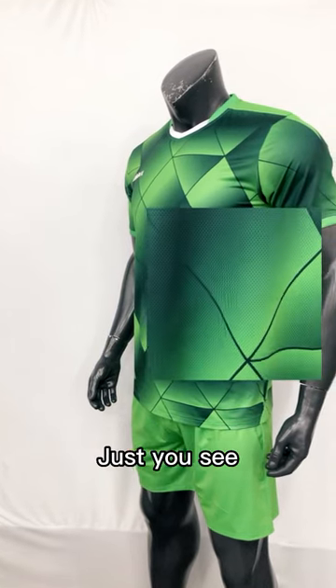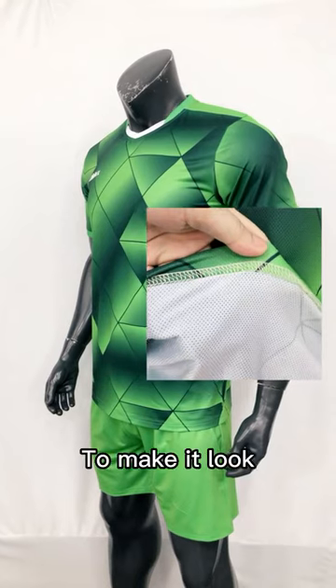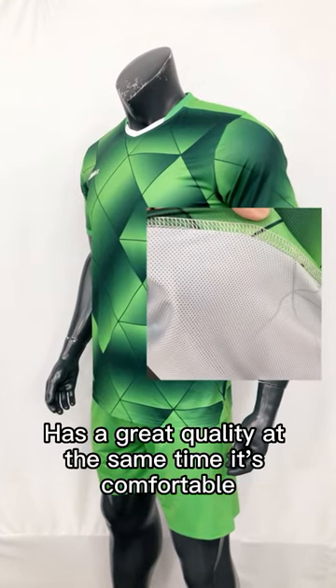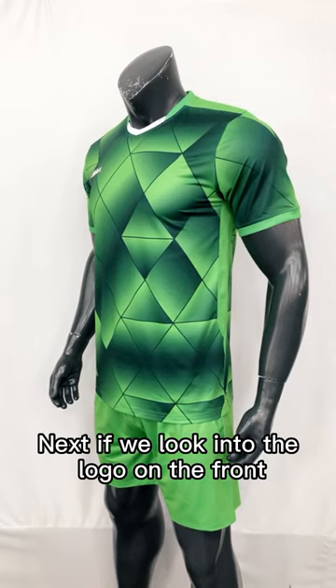First, if we look into the fabric, we will find it's a very comfortable quick-dry fabric, which is also very breathable and highly elastic to make it look great quality, and at the same time it's comfortable.